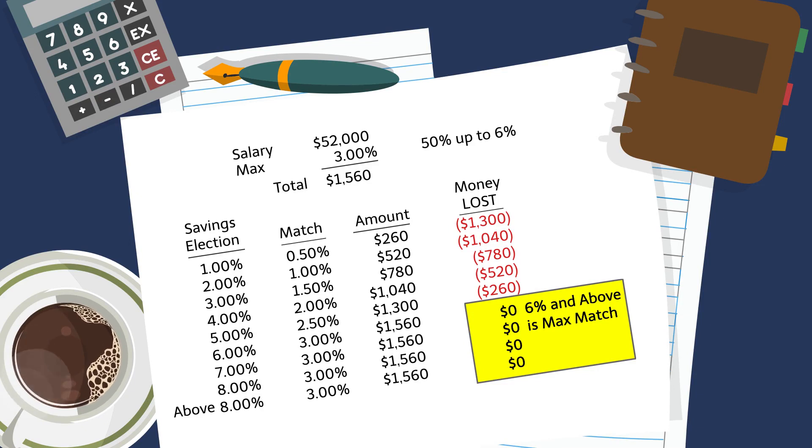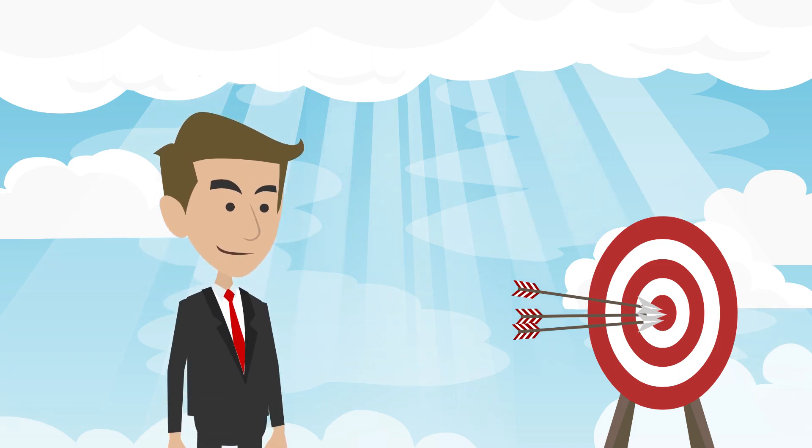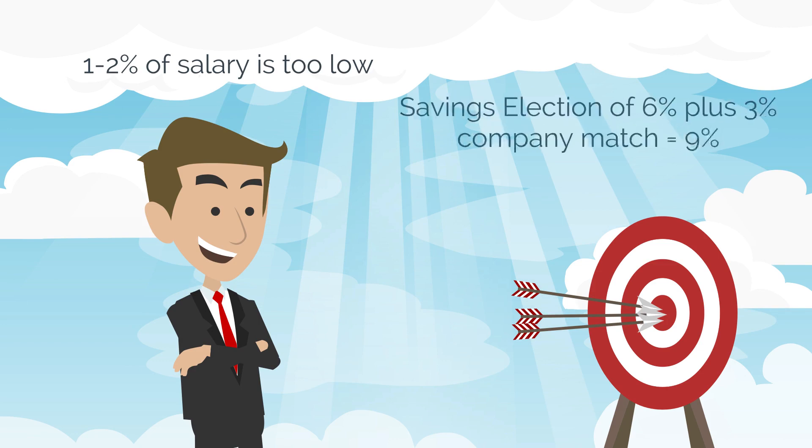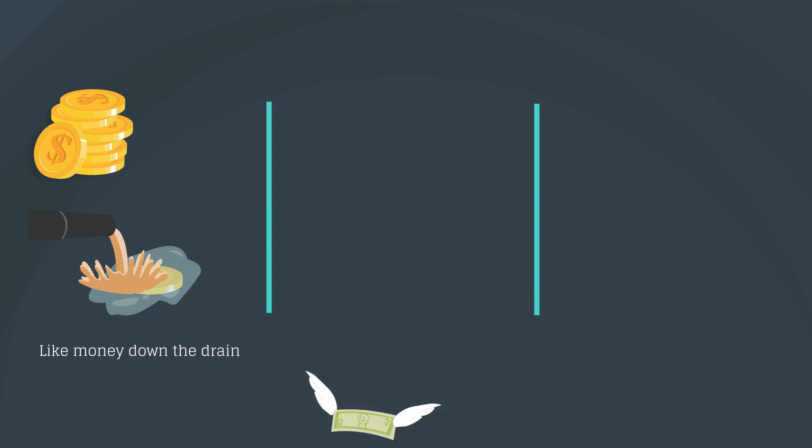But why the confusing calculation? Primarily, it's done to incentivize you to reach the max, to get all of your free money. If you don't use it, you lose it. Plus, almost any advisor would agree that 1% or 2% of your salary is too low to reach your retirement goal. At 9% — which is 6% savings plus a 3% company match — is much better. This is free money you should never give up, as you'll lose it.